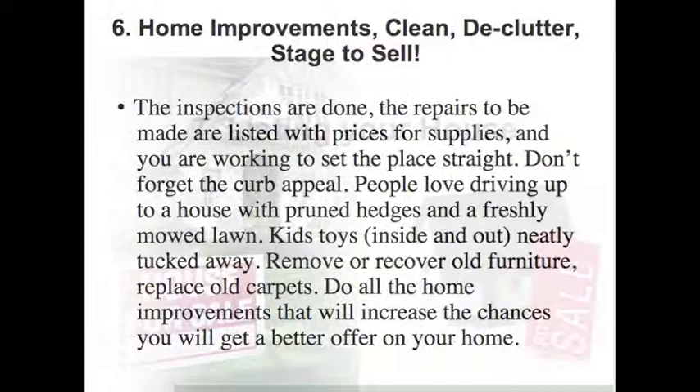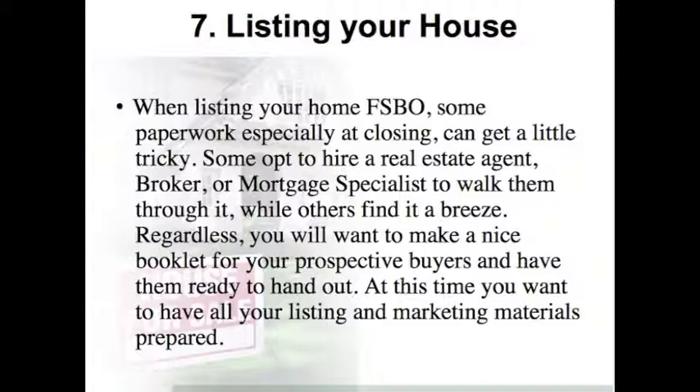Step 7: Listing Your House. When listing your home for sale by owner, some paperwork, especially at closing, can get a little tricky. Some opt to hire a real estate agent, broker, or mortgage specialist to walk them through it, while others find it a breeze. Regardless, you will want to make a nice booklet for your prospective buyers and have them ready to hand out. At this time, you want to have all of your listing and marketing materials on hand.